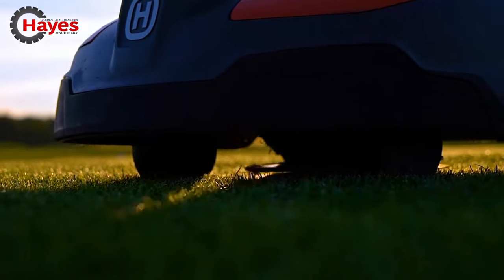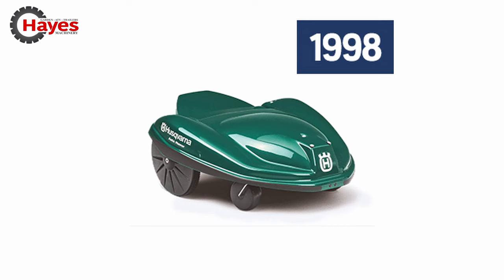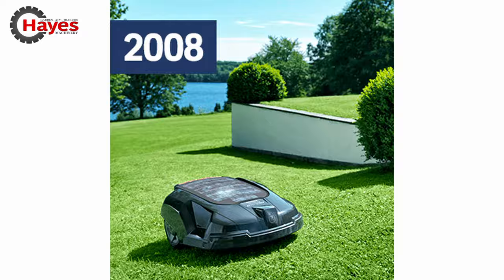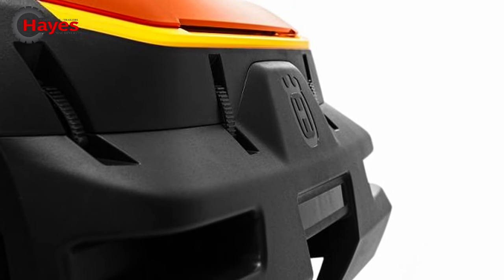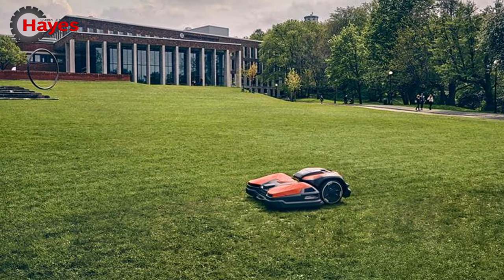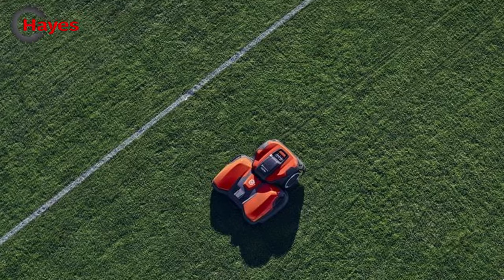Husqvarna is the pioneer of robotic turf care and has since 1995 changed the way millions of homeowners mow their lawns with the iconic Husqvarna Automower robotic mower. Husqvarna Siora is a robotic mower designed specifically for demanding professional applications, delivering first-class results in a cost-efficient and safe way with low noise and zero emissions.